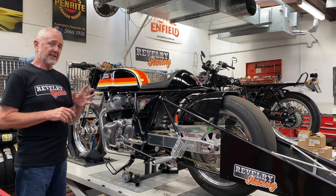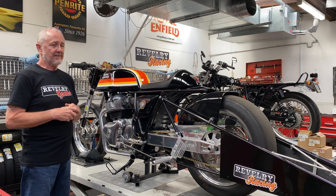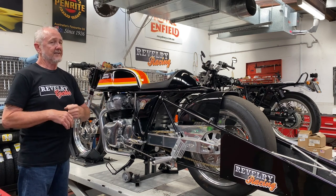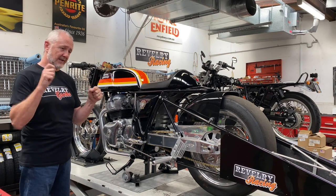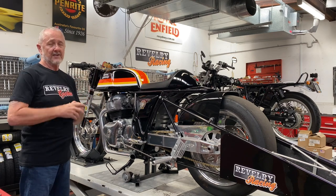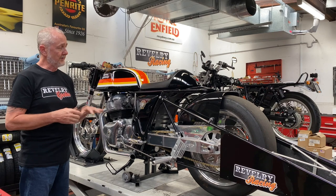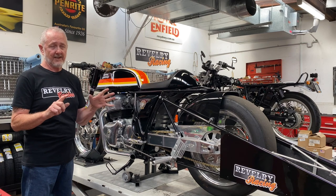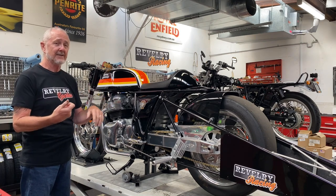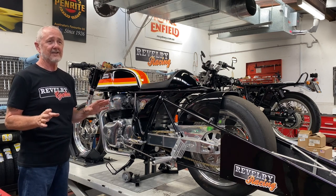Then there is a two-step rev limiter and a centrifugal clutch. The two-step stops the RPM at a set level when the clutch is pulled in — on the line, you pull the clutch in, pin the throttle, the RPM comes up to a specified level and sits there until you let the clutch go, then goes free to the second step. That's combined with a centrifugal lockup clutch. You can either use the two-step launch, or let the bike idle, let the clutch out, and the centrifugal clutch engages as you open the throttle. These are all drag race only — not for the street.